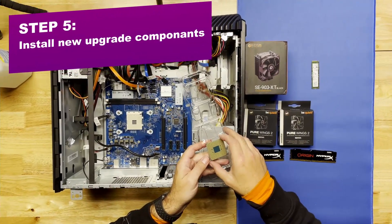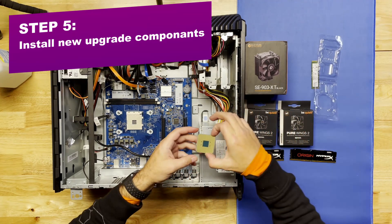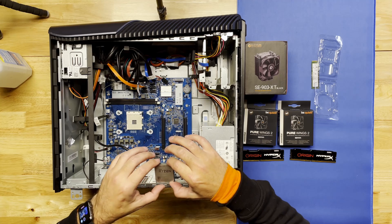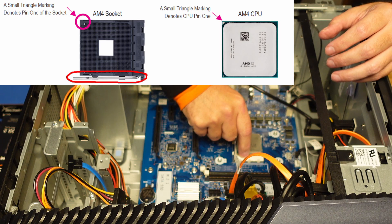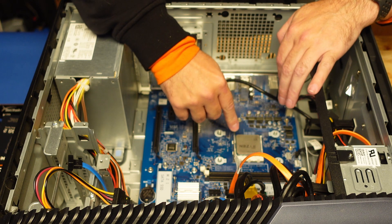Our new CPU doubles the core count from 4 to 8 and has a boost clock speed of 3.5 GHz. Be very careful when placing these in the AM4 socket — inspect it first for bent pins and look for the little arrow on the corner of the CPU that matches up with the little arrow on the corner of the socket. Ensure they're paired up before dropping it in.